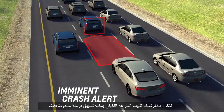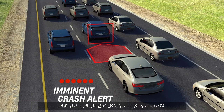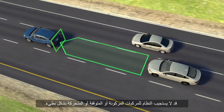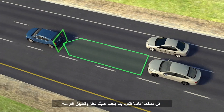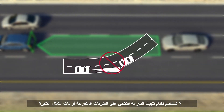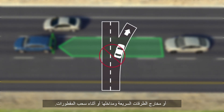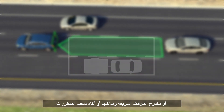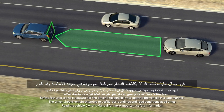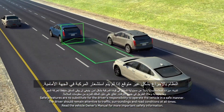Remember, the Adaptive Cruise Control system can only apply limited braking, so your complete attention is always required while driving. The system also may not react to parked, stopped, or slow moving vehicles. Always be ready to take action and apply the brakes. Do not use the Adaptive Cruise Control system on winding or hilly roads, on freeway exit or entrance ramps, or when trailering. In these driving conditions, the system may not detect the vehicle ahead, or the system could unexpectedly accelerate if the vehicle ahead is no longer detected.